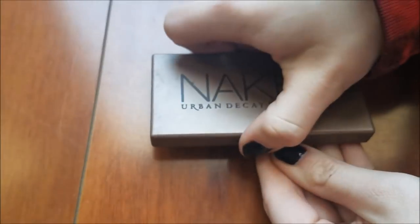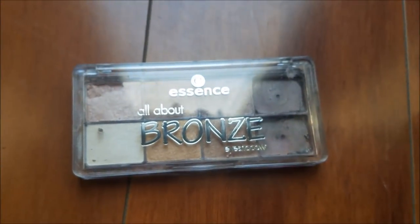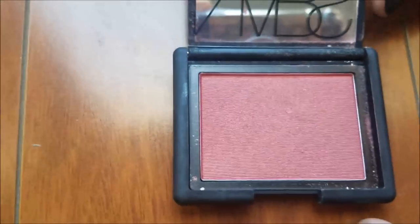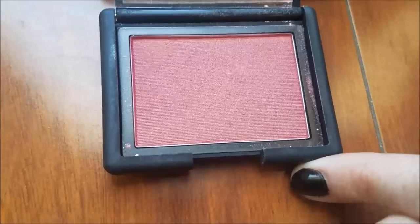We didn't have the normal Naked Basics. Then there's this Essence All About Bronze palette. This little NARS is in pretty perfect condition — I don't even think it's been swatched yet. It honestly hasn't even been swatched.